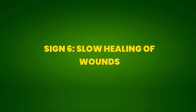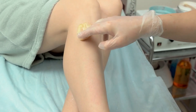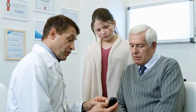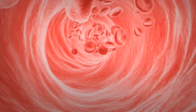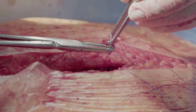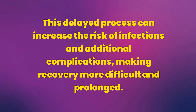Sign 6: Slow Healing of Wounds. Slow healing of wounds is a common sign of pre-diabetes, indicating that elevated blood sugar levels are affecting the body's ability to repair skin and tissue damage. When blood glucose is high, it can impair the function of immune cells, reducing the efficiency of the body's defense system against infections. Additionally, hyperglycemia can damage blood vessels, reducing the blood flow needed for healing. Wounds that take longer to heal, especially simple cuts and scratches, can be an indication that something is not right with glucose levels. This delayed process can increase the risk of infections and additional complications, making recovery more difficult and prolonged.